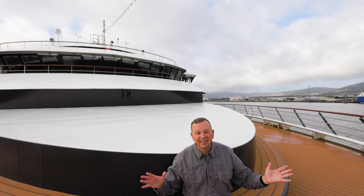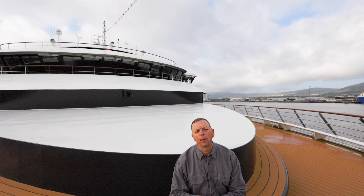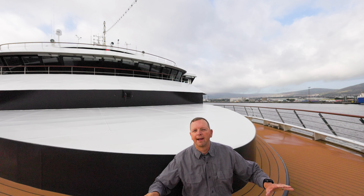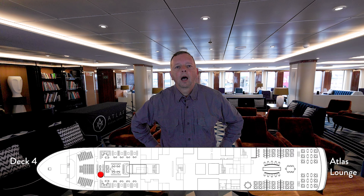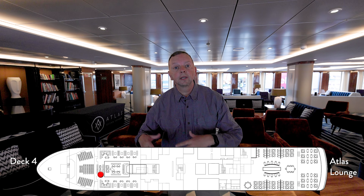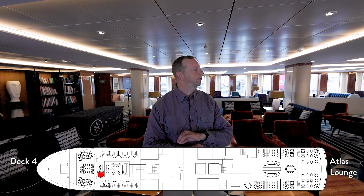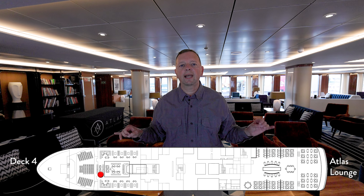So now we are almost done — it's a small ship. We're going to go down to the fourth deck, where basically everything really happens. We're all the way in the front of the ship on deck four, and we are at one of our most favorite places — this is the Atlas Lounge.